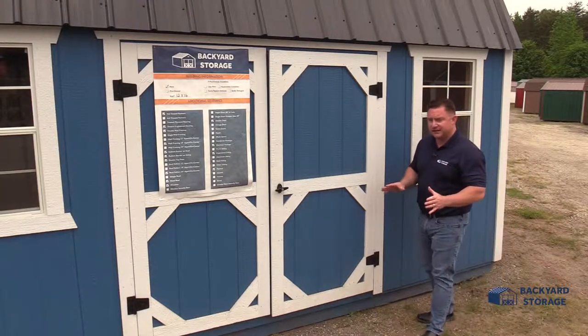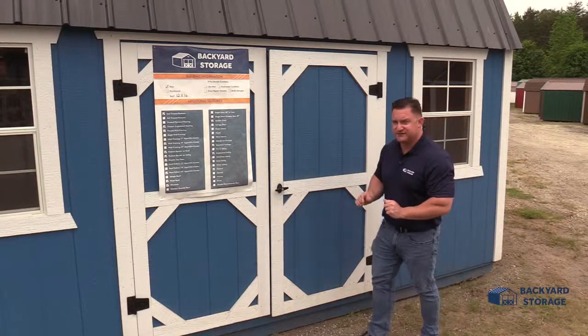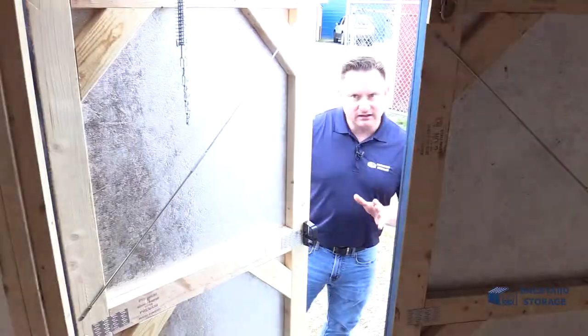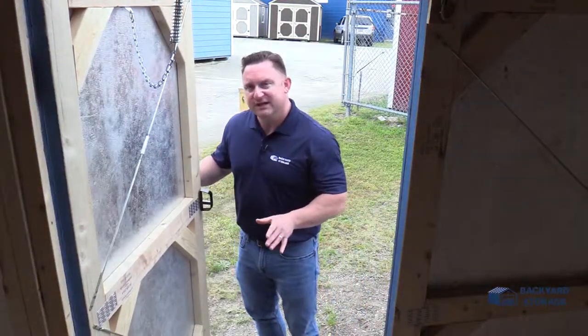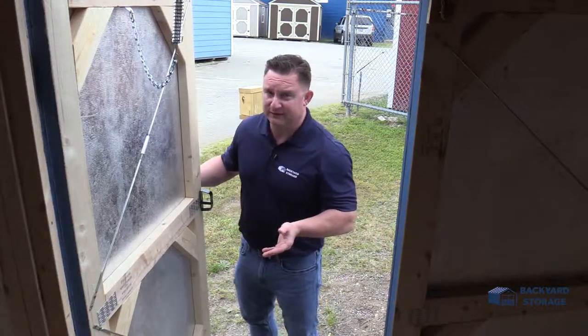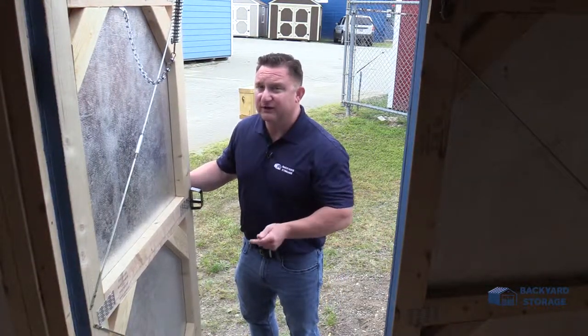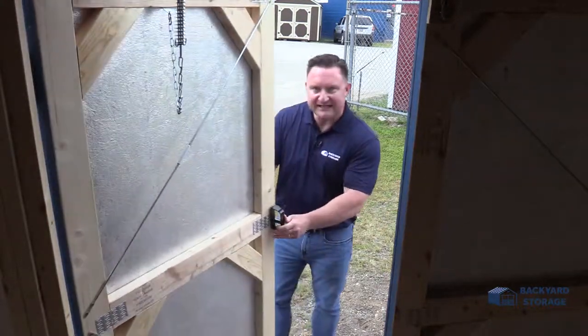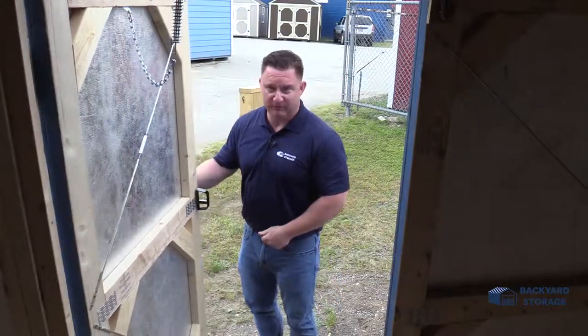Whether you're storing larger or smaller items, these double doors provide the versatility you need to get your stuff in and out of the building. A lot of shed manufacturers across the country tend to not use quality door handles — not at Backyard Storage. We believe the door handle is the first line of defense to protect your valuables. We use locking T-handles and the keys come with the handle.